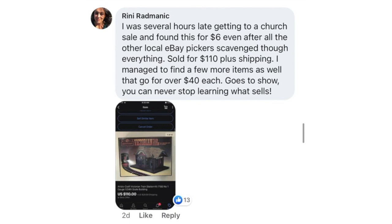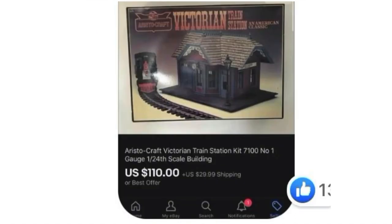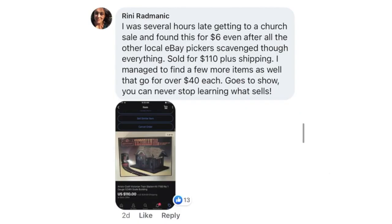Rini Radmanick — sorry if I butchered that name. She said she was several hours late getting to a church sale and found this for $6 even after all the other local eBay pickers had scavenged through everything. Sold for $110 plus shipping. She also found a few more items that go for over $40 each. This is an Aristocraft Victorian Train Station Kit — paid $6 after all the other pickers had been there, sold for $110 plus shipping.